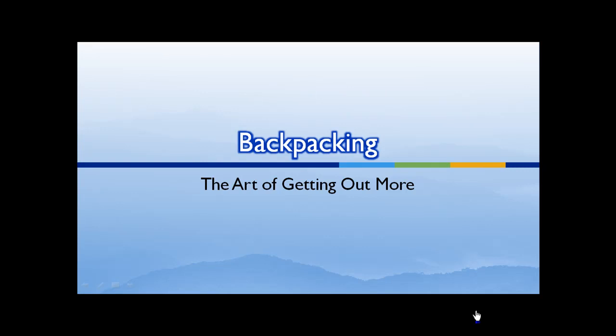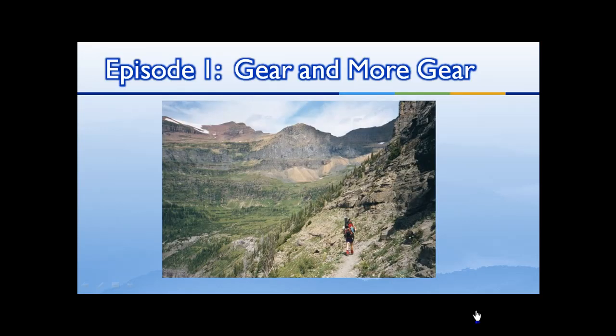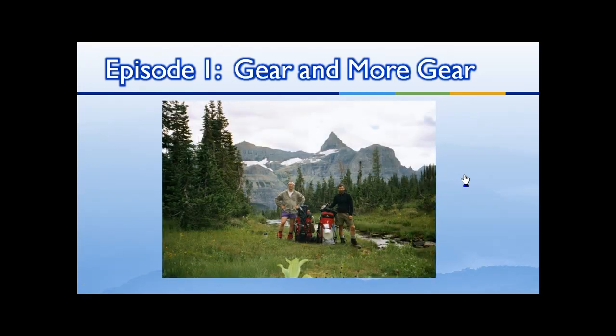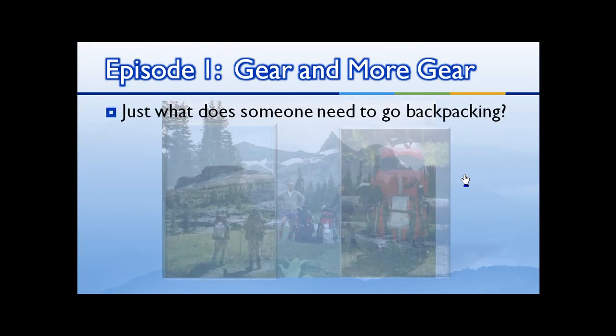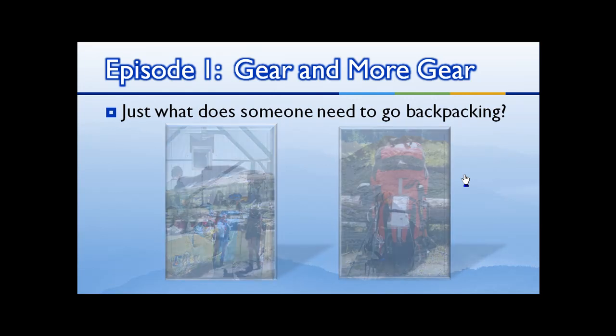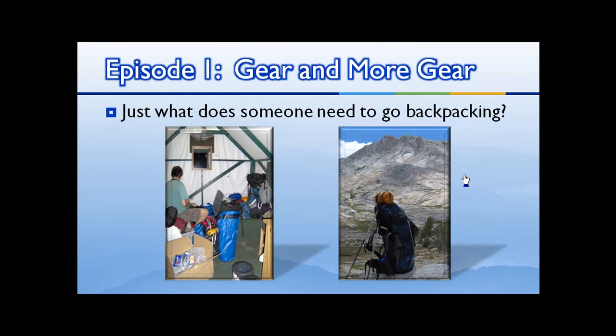Backpacking: the art of getting out more. Episode 1: Gear and more gear. Backpacking is one of the great American pastimes — it can take you to some of the most amazing places the planet has ever seen. It's great to be in the backcountry, but that looks like a lot of gear to carry. Just what does somebody need to go backpacking? How much gear do I need to bring? How hard is it to get in the backcountry? Looks like a lot of organization — how do you get all that gear into one pack?